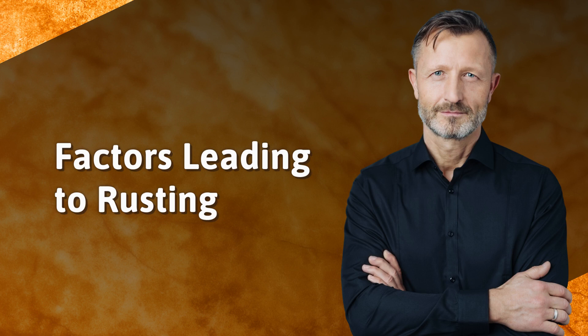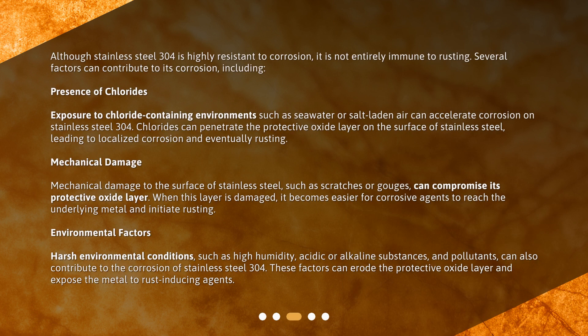Although Stainless Steel 304 is highly resistant to corrosion, it is not entirely immune to rusting. Several factors can contribute to its corrosion, including the presence of chlorides. Exposure to chloride-containing environments such as seawater or salt-laden air can accelerate corrosion. Chlorides can penetrate the protective oxide layer on the surface, leading to localized corrosion and eventually rusting.